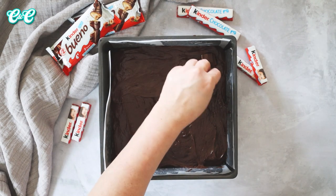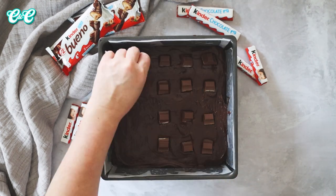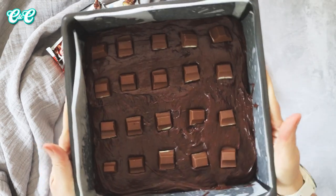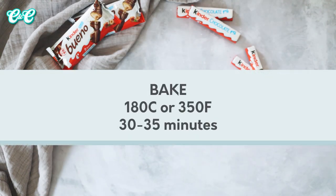Then take your Kinder chocolate chunks and scatter these over the top, or if you want, place them in a grid just like me. Then they're ready to bake - pop them into a preheated oven at 180 degrees C or 350 Fahrenheit for 30 to 35 minutes.